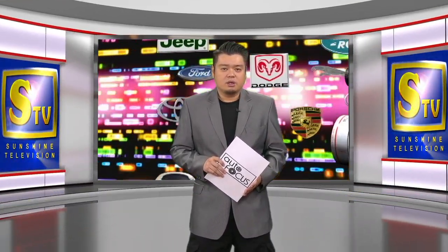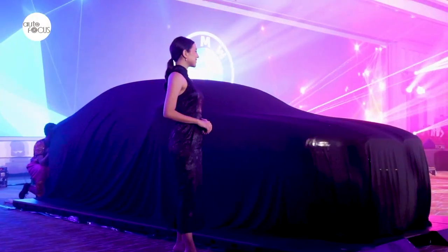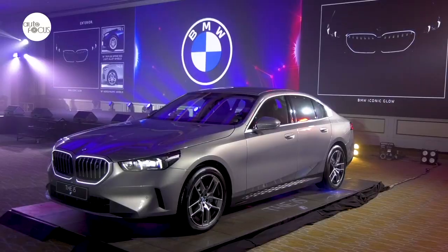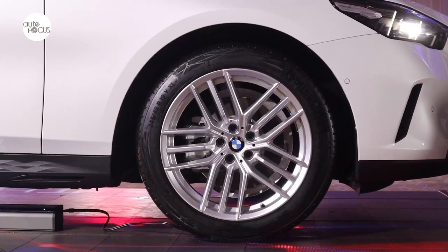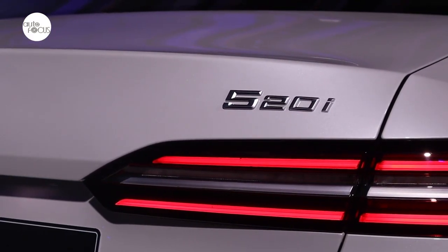Welcome back to Autofocus. We now have the latest auto industry news. BMW is launching the 8th generation of the BMW 5 Series in two variants: the 520i ICE with 48V mild hybrid, and the fully electric i5 eDrive 40. The i5 eDrive 40 shares the same design line as the 520i. It features a myriad of driving assistance systems, connected drive, and interior and exterior appointments that give the car a more dynamic, comfortable, and elegant experience in day-to-day driving.